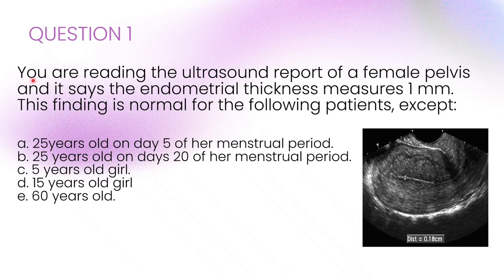Here's our first question. You're reading the ultrasound report of the female pelvis and it says the endometrial thickness measures 1 millimetre. This finding is normal for the following patients except...